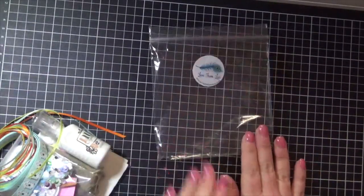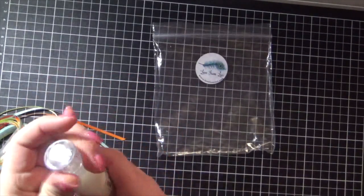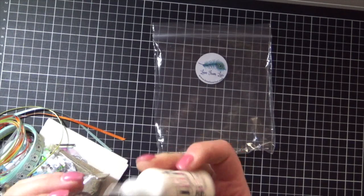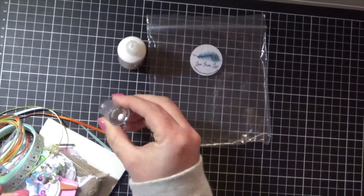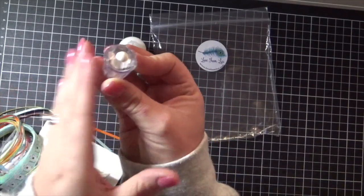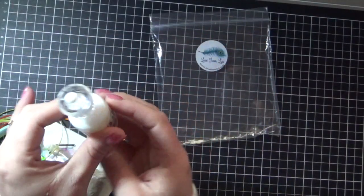So in our little bag of goodies we have Nouveau Crystal Drops in Simply White. How cute is that? Beautiful. And here's my tip for today: I do this on the lids of all of my Nouveau Drops so that when they're in my drawer standing up, I can clearly see the color from the tops of the lids.